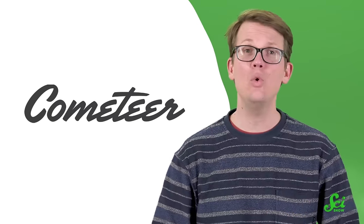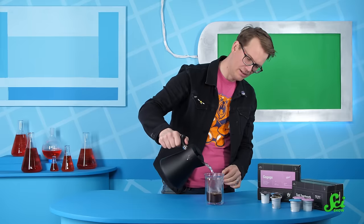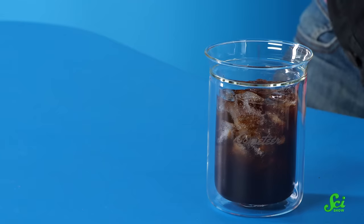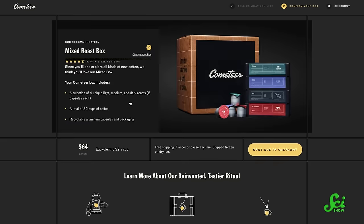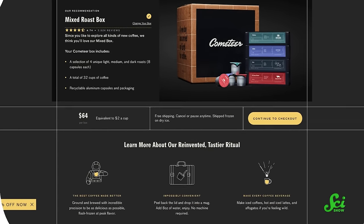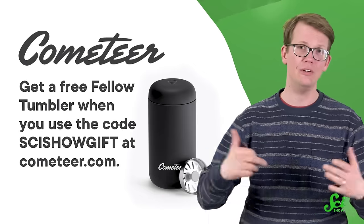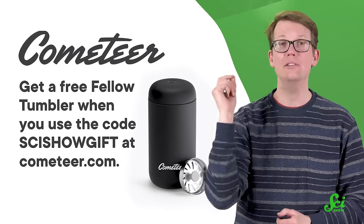So maybe some of them would appreciate today's sponsor, Cometeer. Cometeer is a new way of making coffee, sourced from some of the world's best specialty coffee roasters. It's ground and brewed, then immediately flash-frozen to lock in freshness and flavor. You can keep the capsules in your freezer until you're ready to use them, and then a fresh cup of coffee — hot or cold — is just two minutes away. They have new roasters and new roasts each month. Check out the link in the description. For a limited time, get a free Fellow Tumbler, a $30 value, when you use the code scishow at Cometeer.com. And as always, shipping is free!